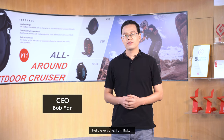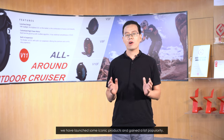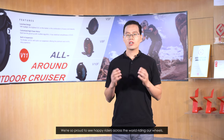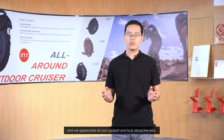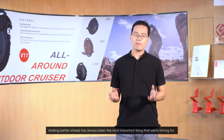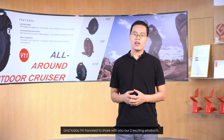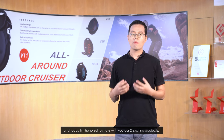Hello everyone, I'm Bob. In the past decade, we have launched some iconic products and gained a lot of popularity. We are so proud to see happy riders across the world riding on wheels, and we appreciate all your support and trust along the way. Making better wheels has always been the most important thing we are striving for. And today, I'm honored to share with you two of our exciting new products.